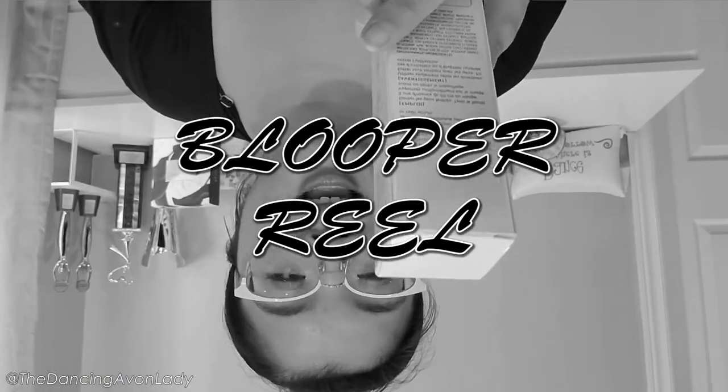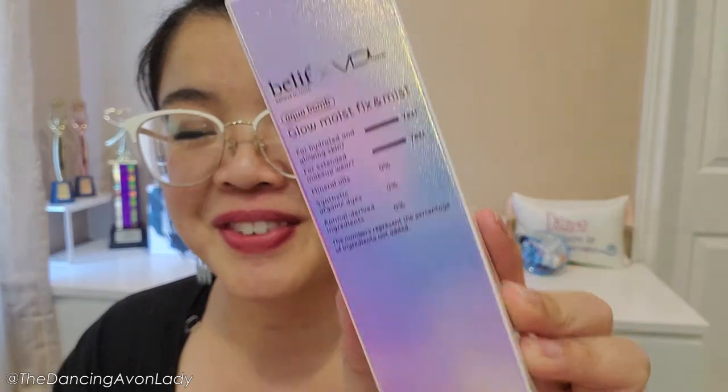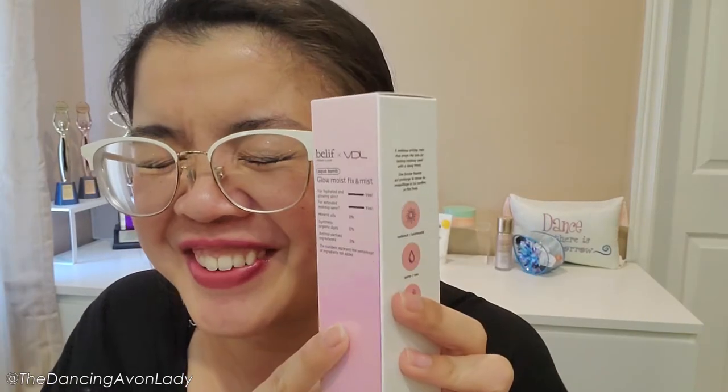Fix and... oh my god, I can't say it. Moist fist and... This video is going to be forever long because I can't stop laughing.